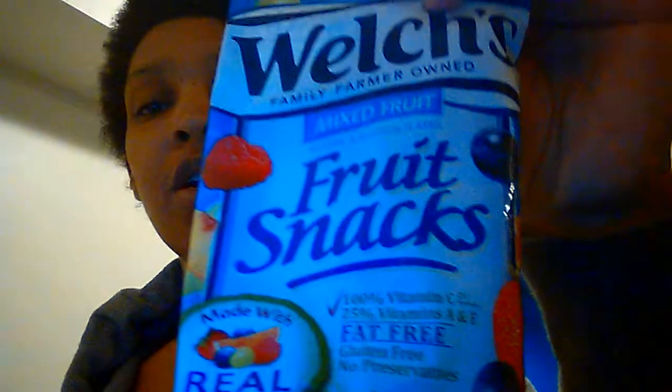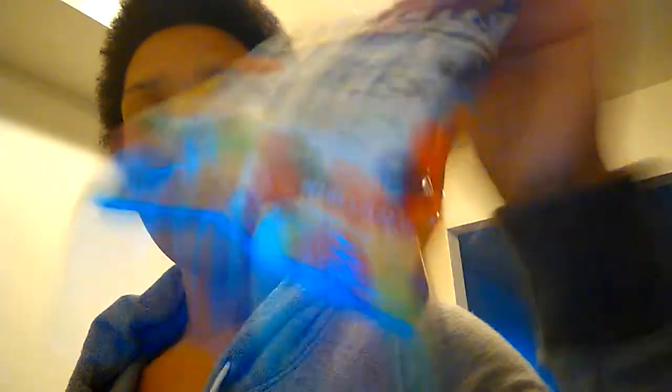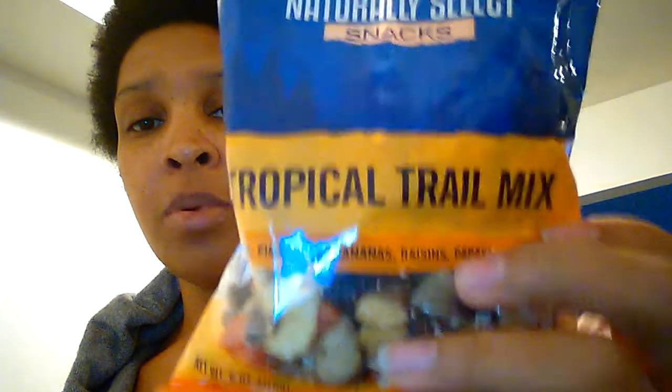These are Aaron's — they are just some fruity chewy things, fruit snacks. And these are mine: tropical trail mix. They have dates, pineapples, bananas, raisins, papaya, and coconuts.